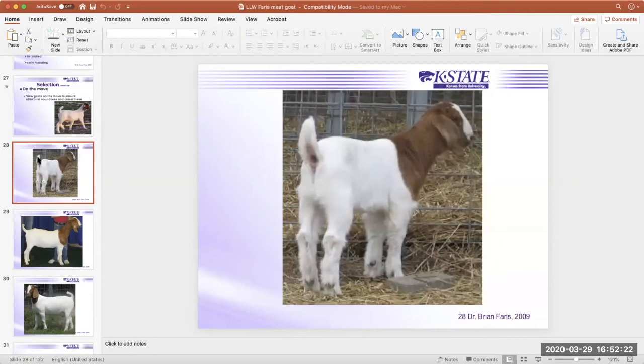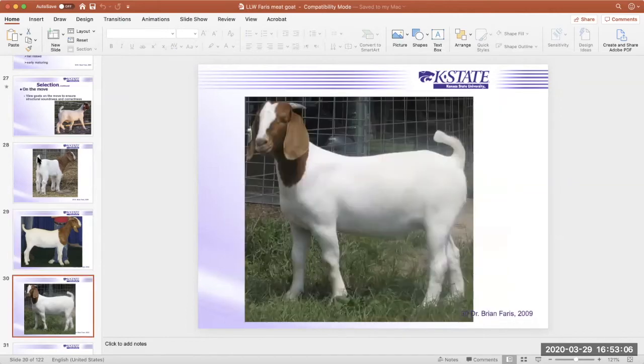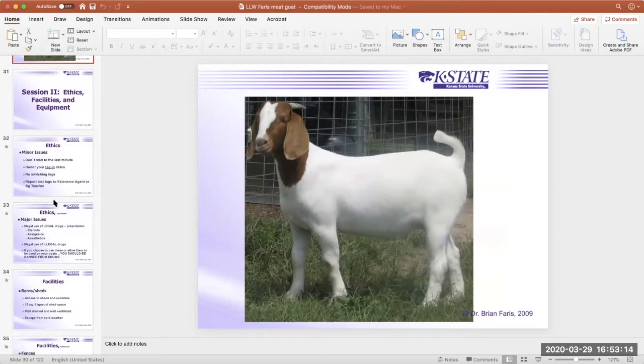Looking at a baby doe kid: she's a little flat-ribbed, really good on her feet and legs. The same goat from a different angle still looks flat-ribbed — she's long-bodied and good on her feet and legs but just didn't have as much volume as we'd like. She was still a nice breeding female who worked with the right bucks. But she would not stand a chance against this next outstanding female: big rib, deep back into her flank, a lot of volume, level top, a lot of muscle. This was the goat that was letter A in the earlier picture.